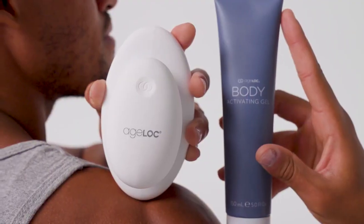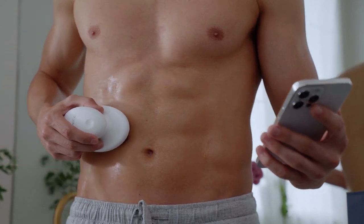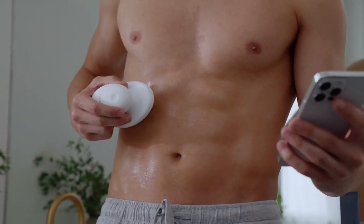We have successfully integrated beauty and wellness in one device that we call ageLOC WellSpa IO. There's been a growing desire in the industry for connected devices to give better insights as to what the device is actually doing when users are operating it. This quickly became the top priority for my team: to give real-time, accurate insights that the device is doing exactly what we advertise that it does.